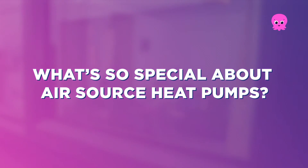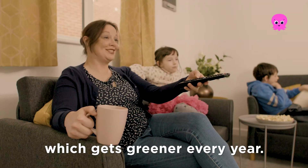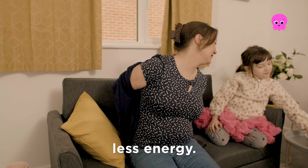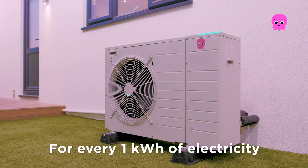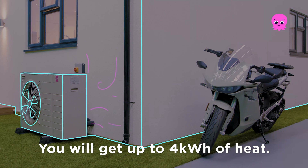What's so special about air source heat pumps? Heat pumps run on electricity which gets greener every year. They're also really efficient, so keep you warmer with less energy. It's almost magical how they work — for every 1 kilowatt of electricity going into your heat pump, you will get up to 4 kilowatts of heat.